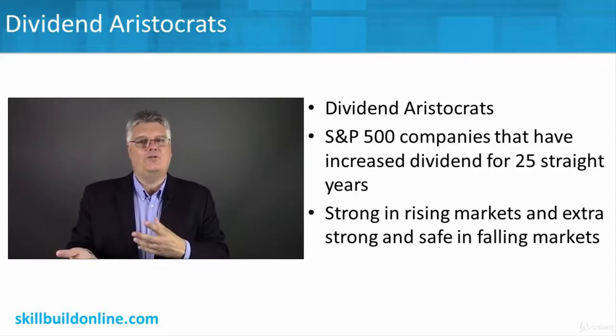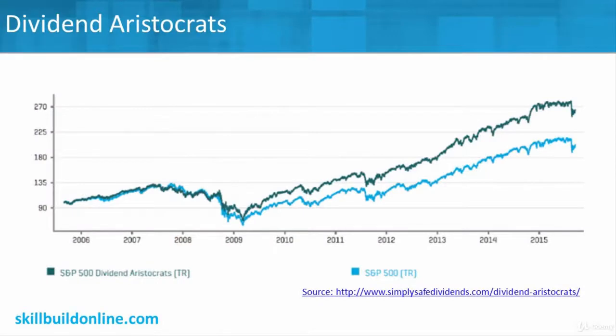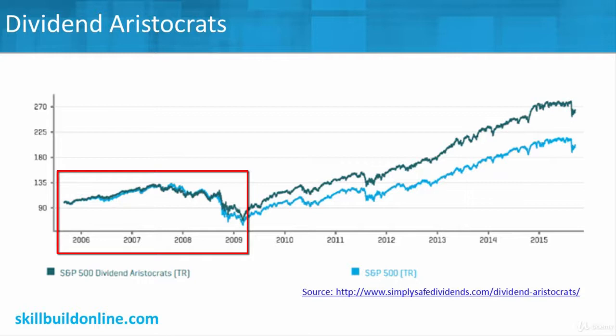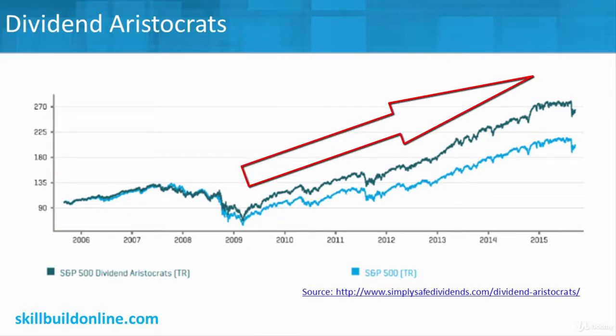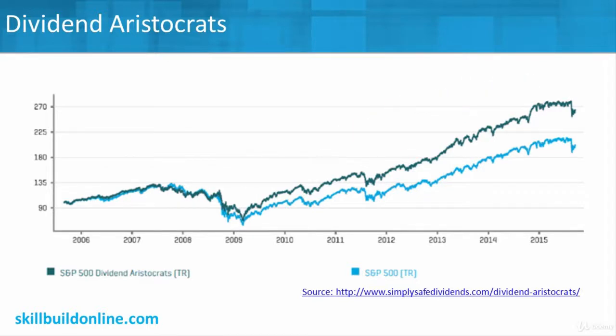Let's look at some numbers and see how these dividend aristocrats have done compared to the wider market. This first chart looks at the aristocrats — the best of the best with 25 straight years of paying and increasing their dividend — from that large universe of S&P 500 companies in the United States. You can see how they compare to the wider S&P 500, which has a mixture of growth stocks, dividend stocks, and a variety of stocks. The graph shows that the aristocrats and the overall S&P 500 followed along together, but starting around the 2008–2009 period, you start really seeing a separation, with the aristocrats doing better. These are just the aristocrats — the ones that paid for 25 straight years — and they've outperformed all other dividend stocks and growth stocks in the wider universe over this time period.